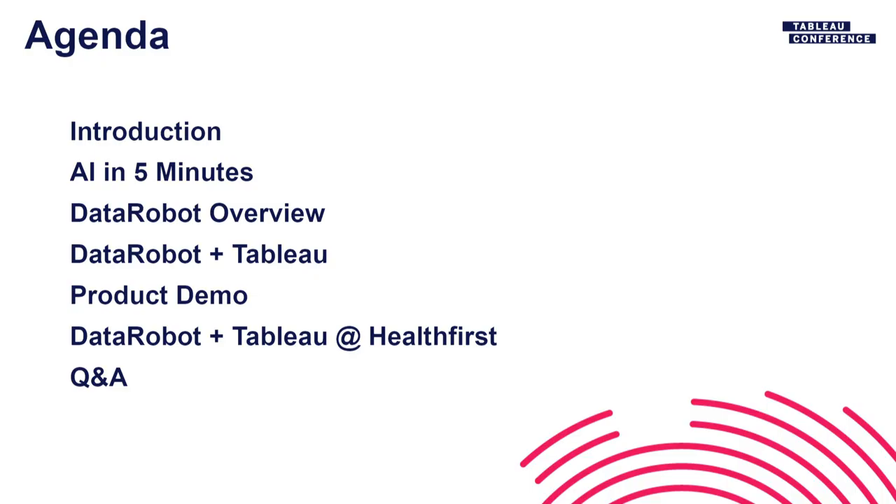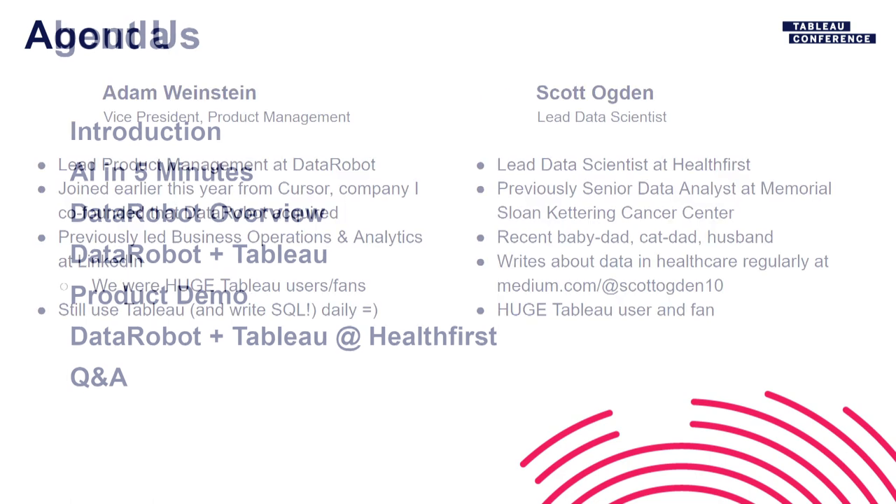A quick overview of what we'll cover: we'll introduce ourselves, give a quick overview of AI — what it means, how you can deploy it, how you should think about it. We'll talk about DataRobot and how we work with Tableau, give a product demo, and then Scott will spend some time digging into how they put the two products together at Health First.